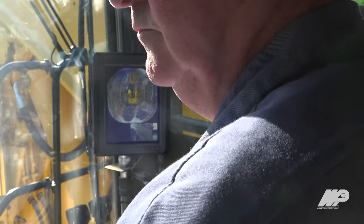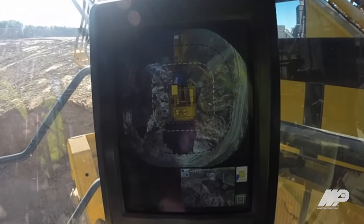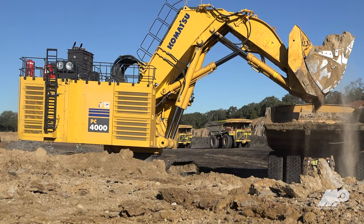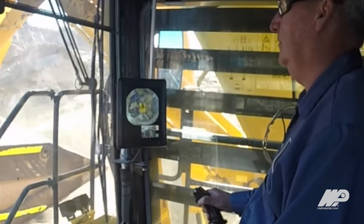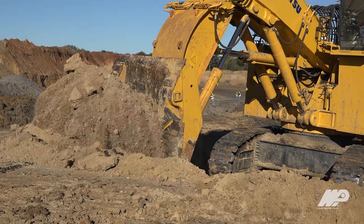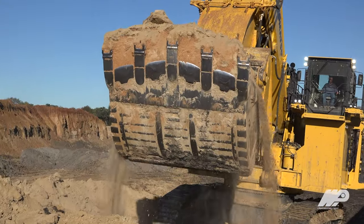We have a camera that shows if a truck has pulled in too close — it would show that it is in a danger zone and there's a possible collision, so it gives you time to get your truck repositioned before something like that happens. Plenty of breakout power too; we haven't really ran into anything that we're not able to dig with ease.